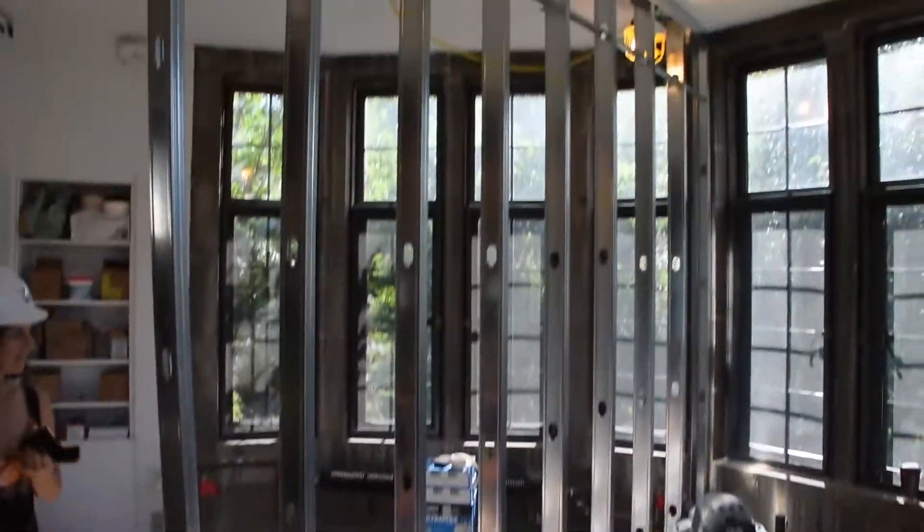Renovations of UHS are still underway. I hope you enjoyed your virtual tour of UHS for this week. Stay tuned by following our weekly renovation countdown updates.